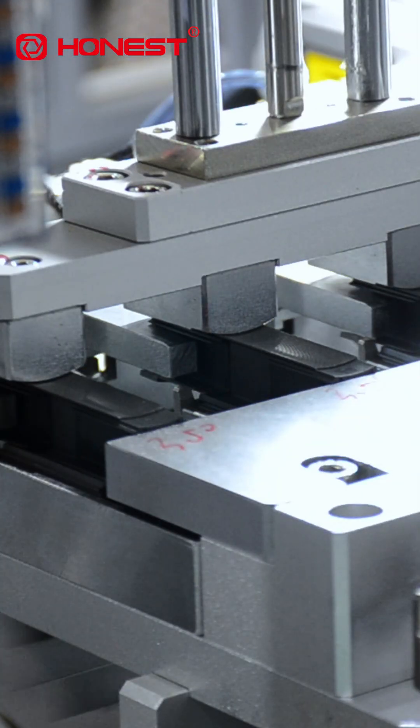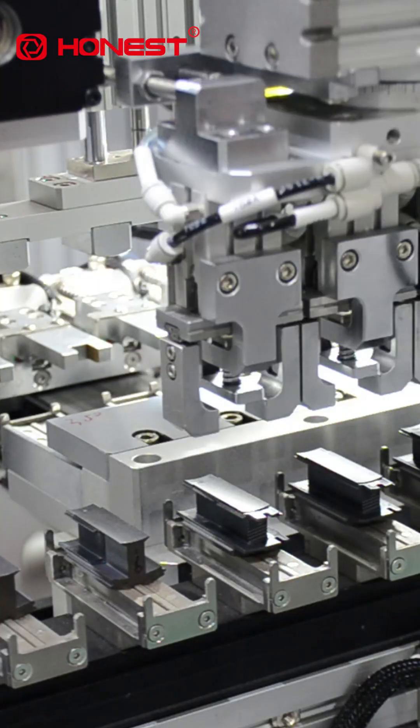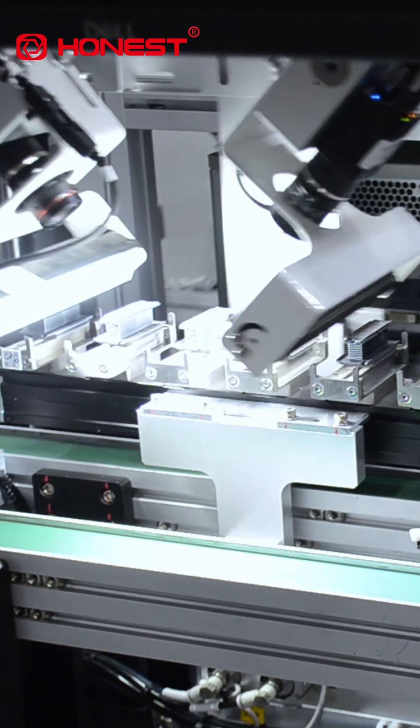The process includes automatic loading, precise winding, insulation paint removal, wire cutting and loading, and other steps, which are fully automated, saving manpower and improving quality.